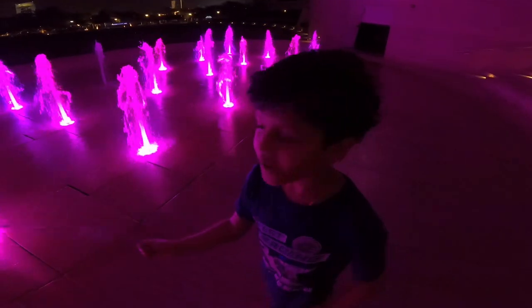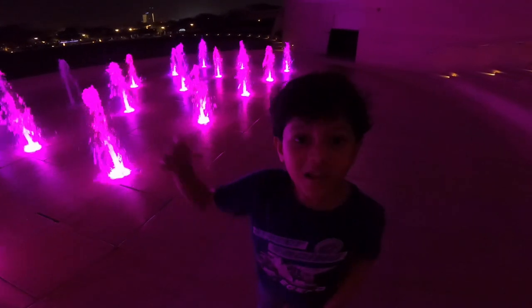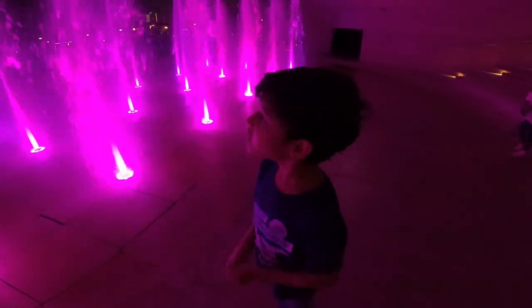This is like a water boat area, but with lights underneath. Wow!